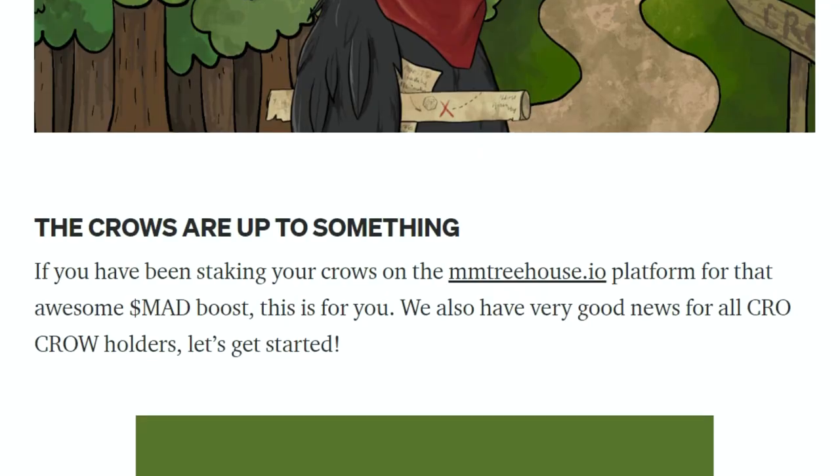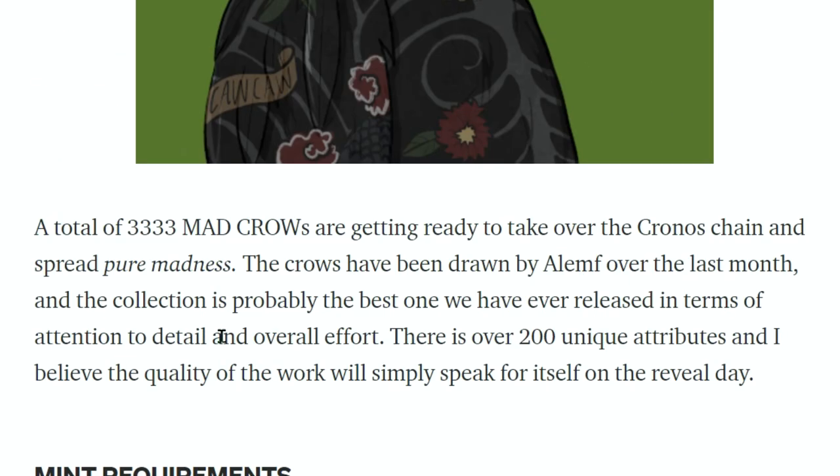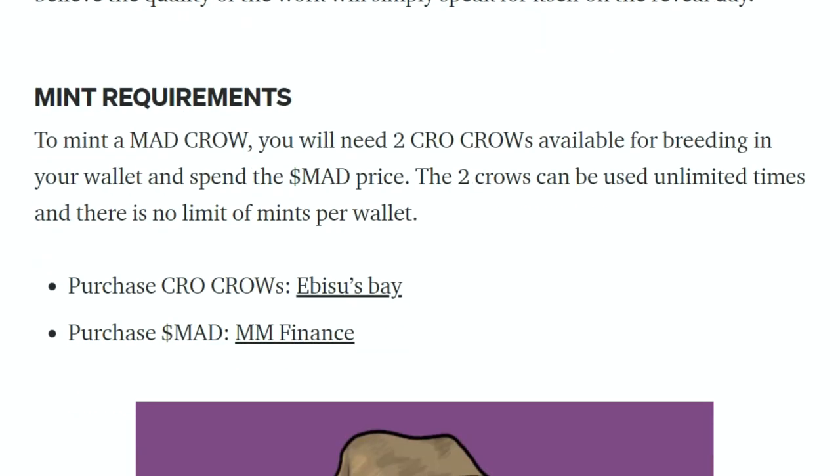If you have been staking your crows on the MM Treehouse platform for that awesome Mad boost, this is for you. We also have very good news for all Crow Crow holders. A total of 3,333 Mad Crows are getting ready to take over the Chronos chain and spread pure madness. The crows have been drawn over the last month and the collection is probably the best one we've ever released, with over 200 unique attributes.